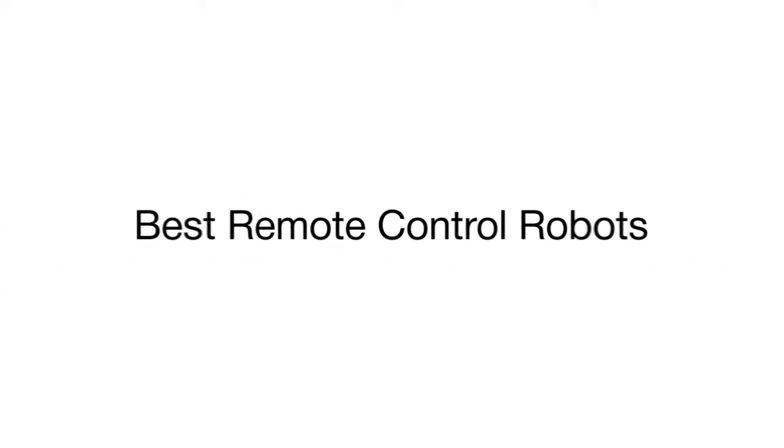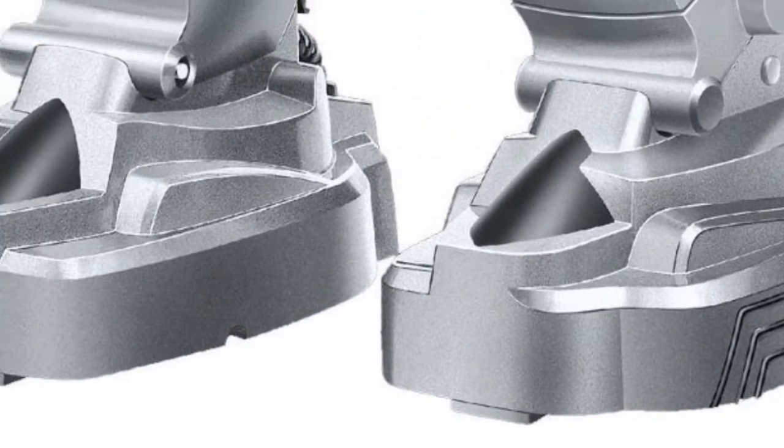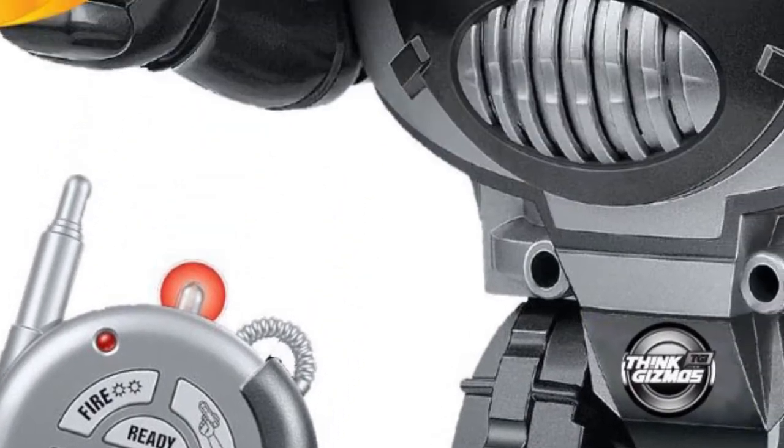This is a review of the top 5 remote control robots selected from a variety of models available on the market. This remote control toy will bring lots of fun and entertainment to the whole family. When you turn it on, a young robot awaits your command and will easily operate with the included remote control.